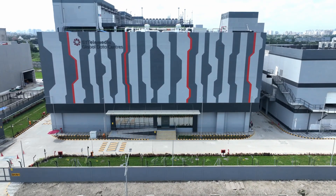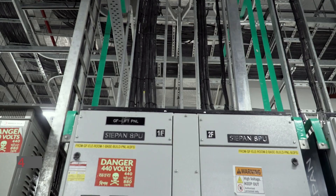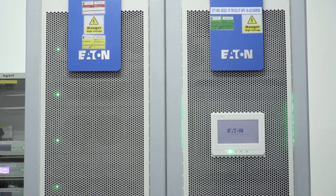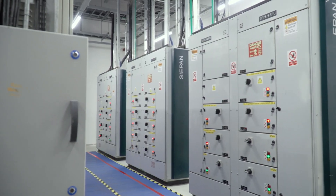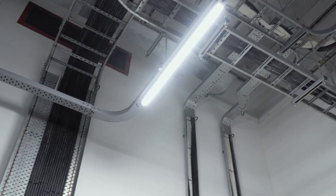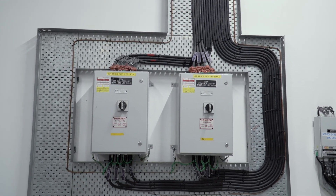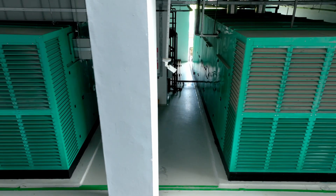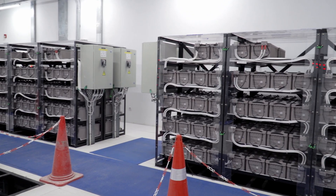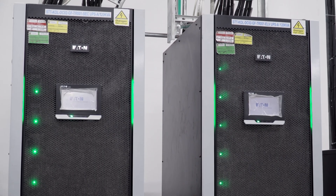Our next-generation data center campus is purpose-built for AI and high-density workloads, offering an initial 6-megawatt IT power, expandable to 18-megawatt IT load. Anchored by 33 kV lines for stable, high-capacity utility integration, with an N+2C configuration and radial N+N main power incomers for continuous operation. Type-tested compact substations, low-voltage diesel generators, and N+N redundancy from UPS to RAC level ensure uninterrupted availability for mission-critical AI operations.